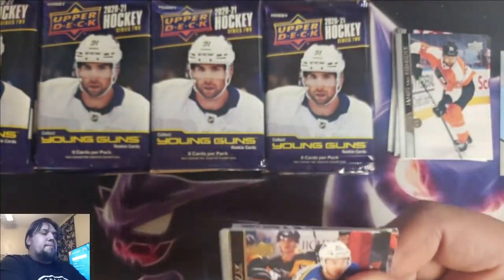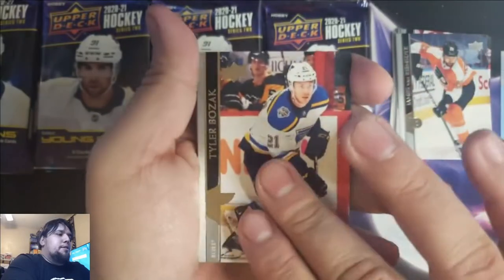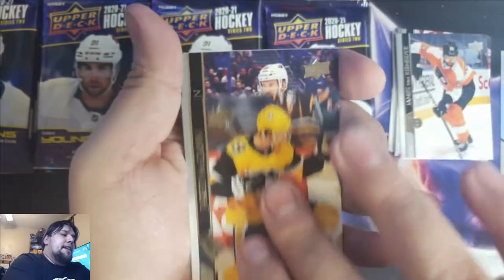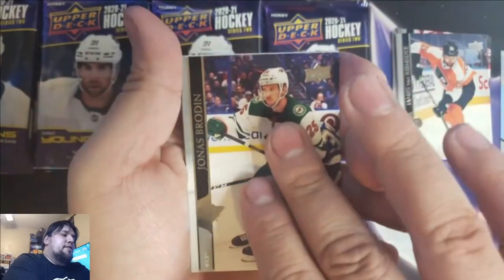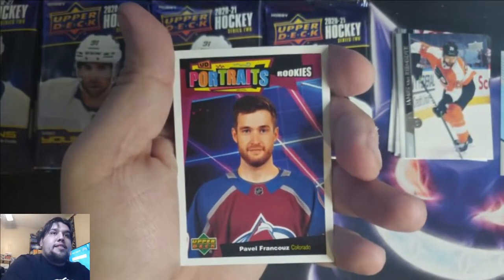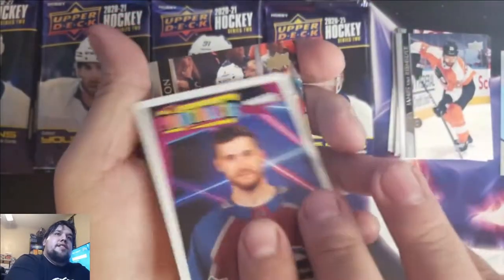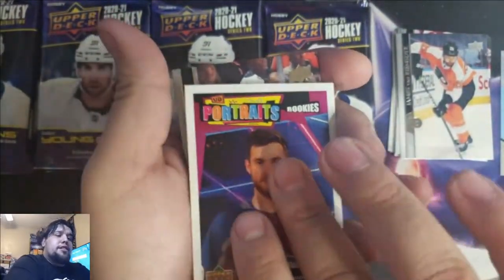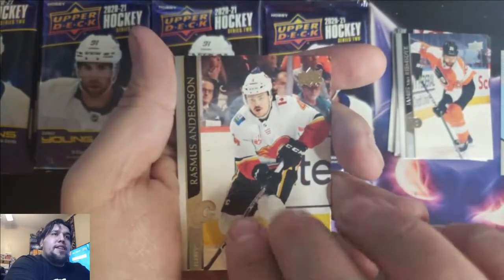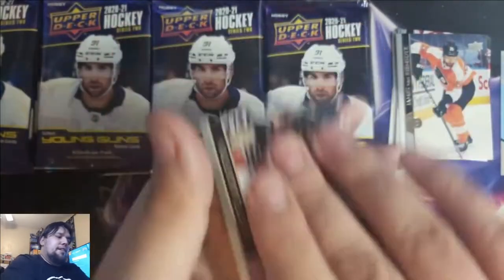I'll go to the second pack. Tyler Bozak, Ben Hutton, Jared McCann, Jonas Brodin. UD Portrait Rookies of Pavel Frankis. Like I said, this is Series 2, so a lot of these are still going to look similar — the same portraits, the same base. Rasmus Anderson, Mike Smith, Scott Lawton.